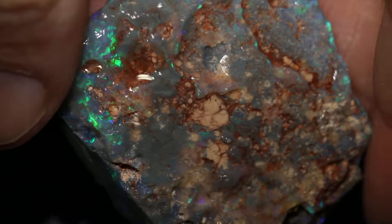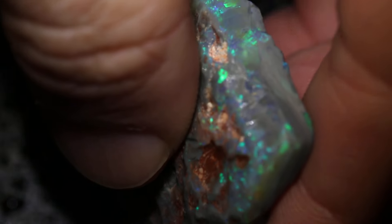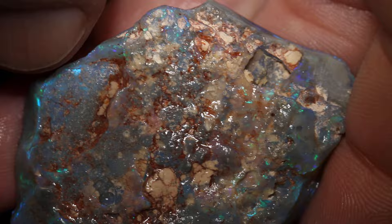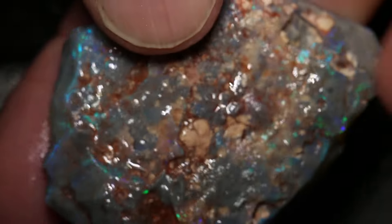This rough opal parcel has two pieces and a total of 211 carats. Really big stones. Some nice green colour and it seems to go right through to the other side. Very, very big gem.